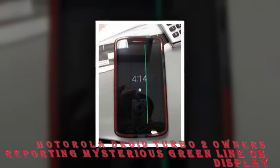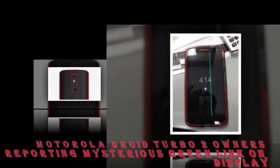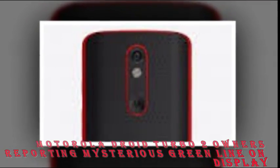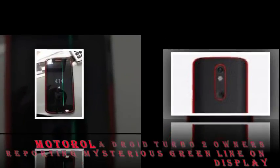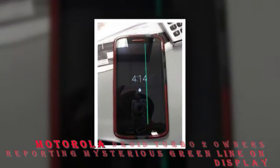Motorola Droid Turbo 2 owners are reporting a mysterious green line on their display. Several users of the Motorola Droid Turbo 2 smartphone are reporting an issue with their device wherein a vertical green light appears on the device's display.